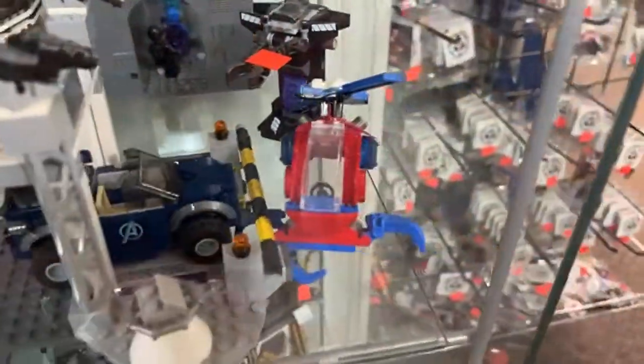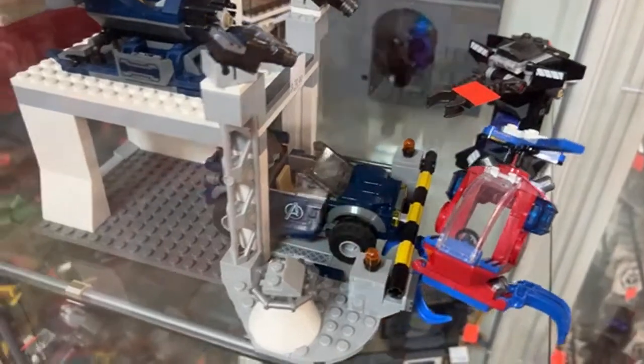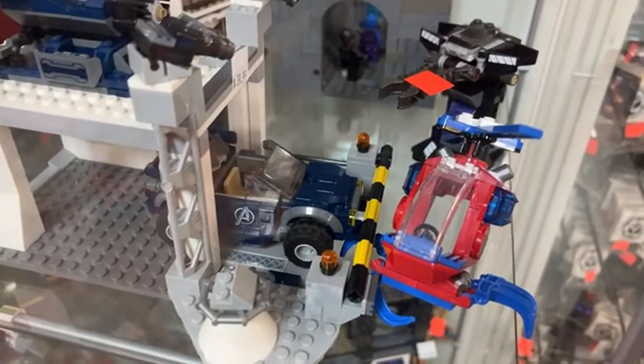There's even a Spider Helicopter for $14.99 — very on brand for Spider-Man, who can already swing around all over. I don't understand Marvel sets sometimes.